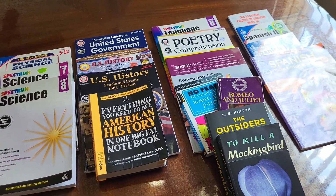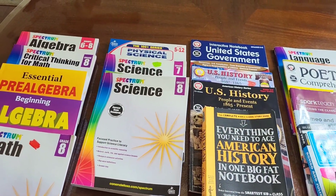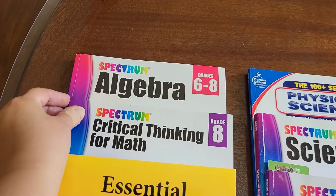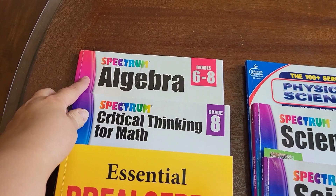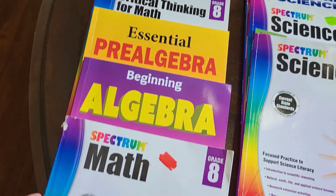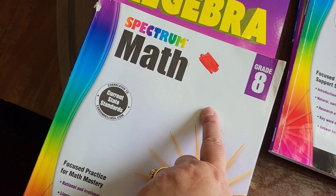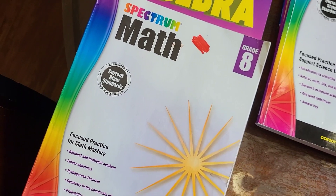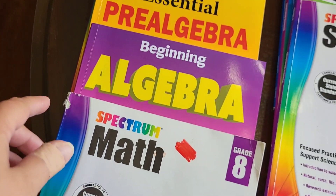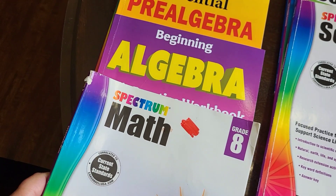My daughter is in seventh grade doing mostly eighth grade work. So at the beginning of the year, we have a little bit of seventh grade stuff. We did start with the Spectrum workbooks — we have the Algebra One, the Critical Thinking one, and then we have the eighth grade math book. This is the last year that Spectrum does have workbooks, eighth grade. I did find that Spectrum is not enough, so of course I always use videos with that.